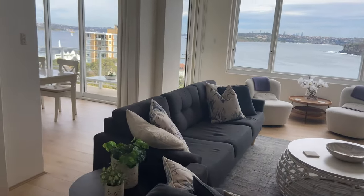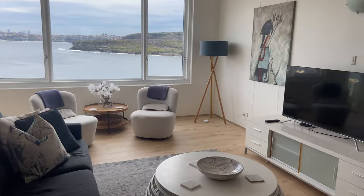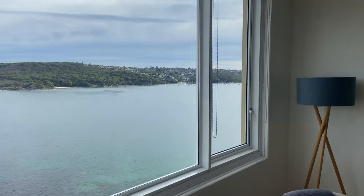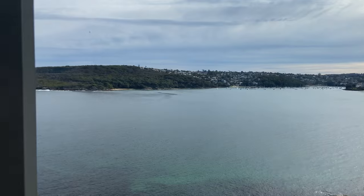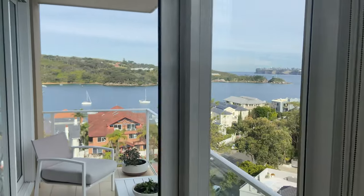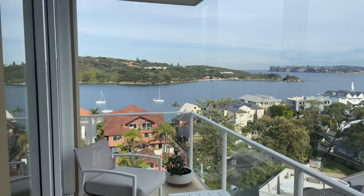Your main living space, with panoramic views over Manly Harbour, Balmoral, CBD, and Little Manly. Another balcony space.